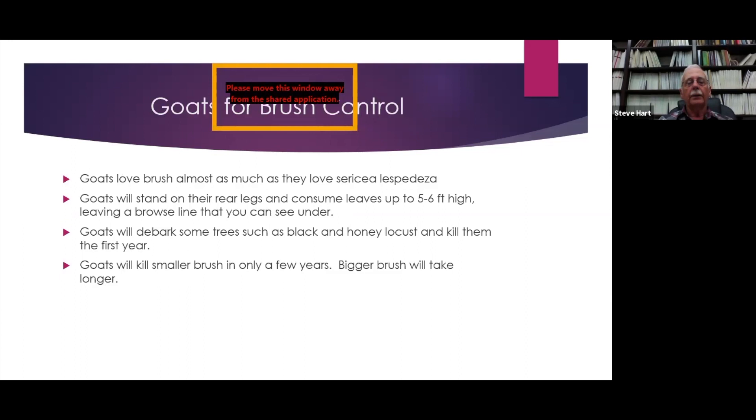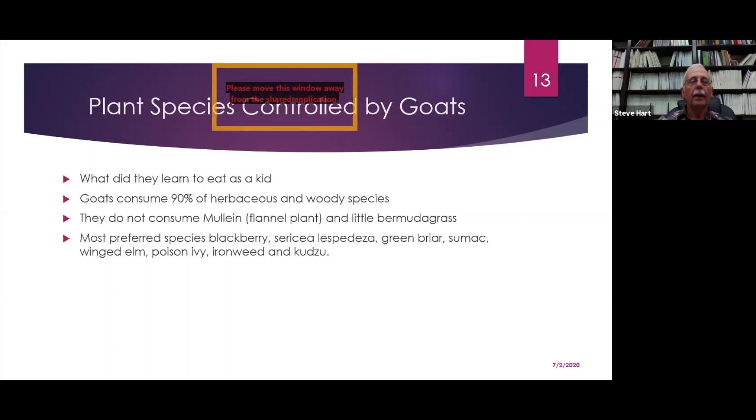Goats love brush almost as much as they love Sericea. They stand on their rear legs and consume leaves up to about five or six feet high, leaving a browse line you can see under. Goats will debark some trees such as black and honey locusts and kill them the first year. Goats kill smaller brush in only a few years; bigger brush takes a few more. You get different batches of goats from different areas and their mothers taught them differently, so they may not consume some plants readily when brought to a new area. Goats will pass by a certain plant until it gets to the perfect stage of growth, then start eating it that day.